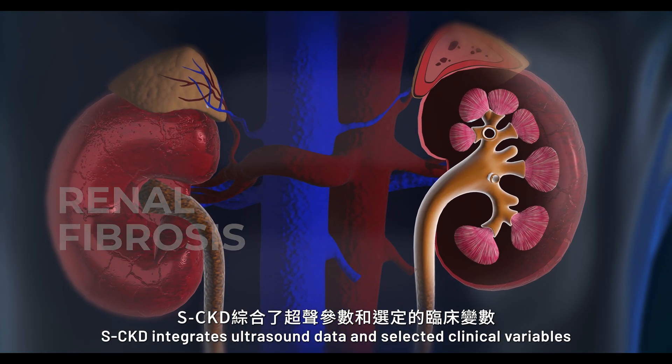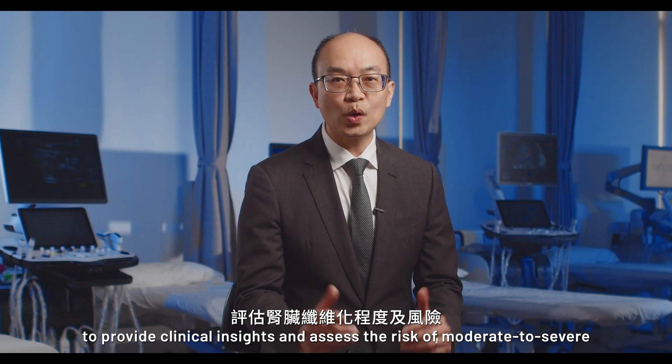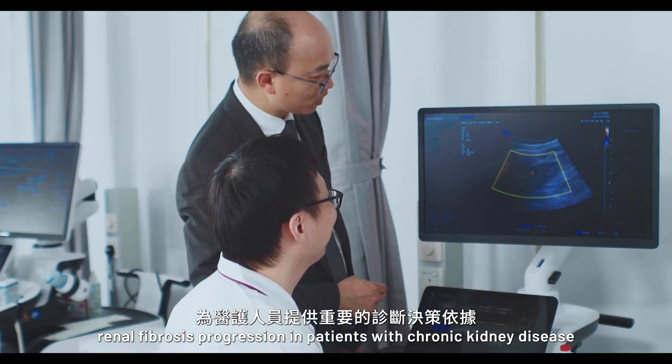SCKD integrates ultrasound data and selected clinical variables to provide clinical insights and assess the risk of moderate to severe renal fibrosis progression in patients with chronic kidney disease.